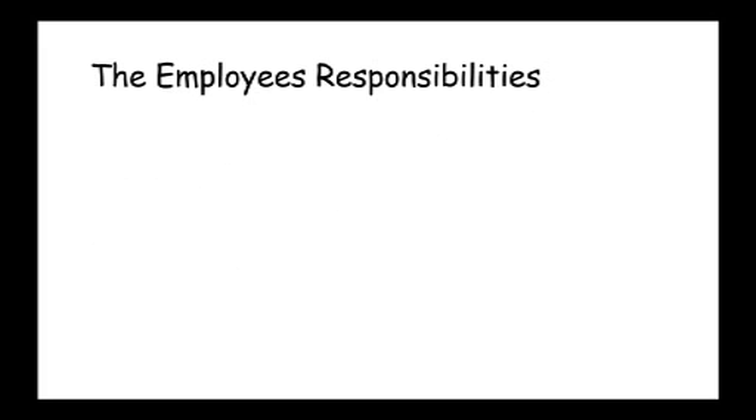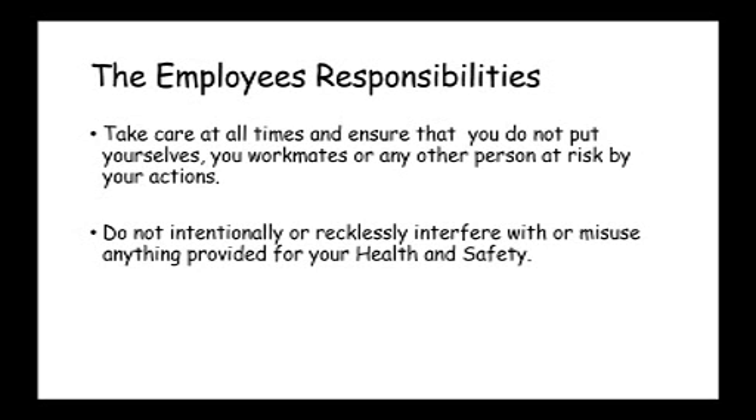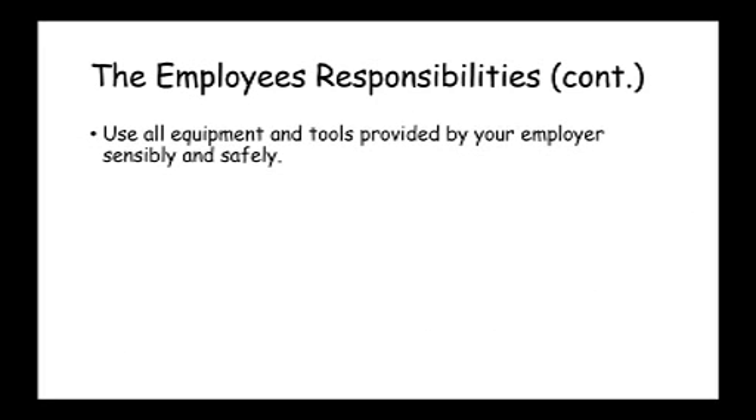What are the employees' responsibilities? Employees need to make sure that they don't put themselves at risk. They need to consider situations sensibly and make sure that they don't put either themselves or their workmates at risk by their own actions. They mustn't misuse anything that's been provided for their safety, and they must cooperate with the employer on safety to help them meet their statutory obligations. They should also use all tools provided sensibly and safely — and their own tools as well.